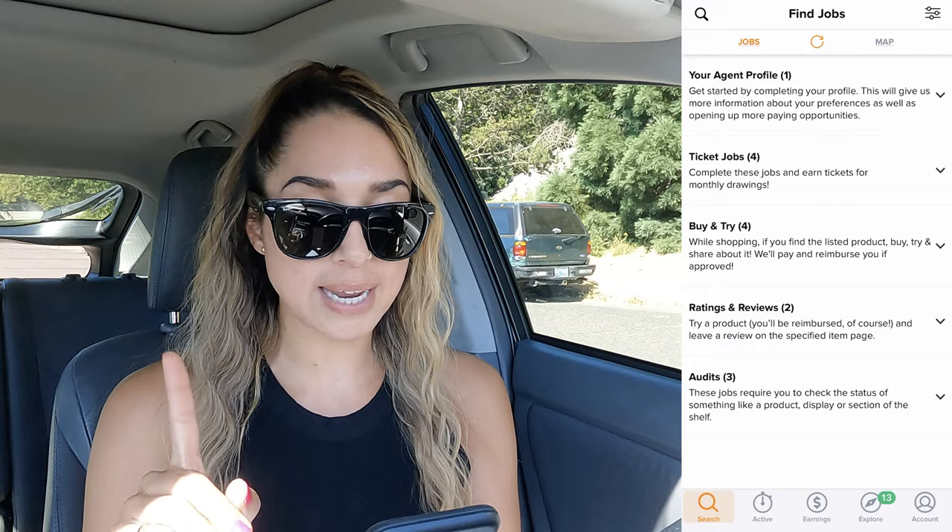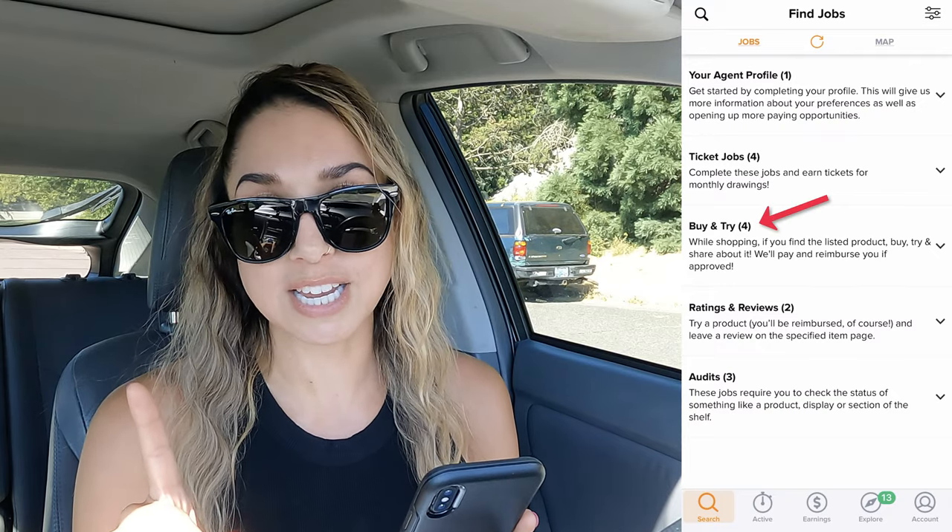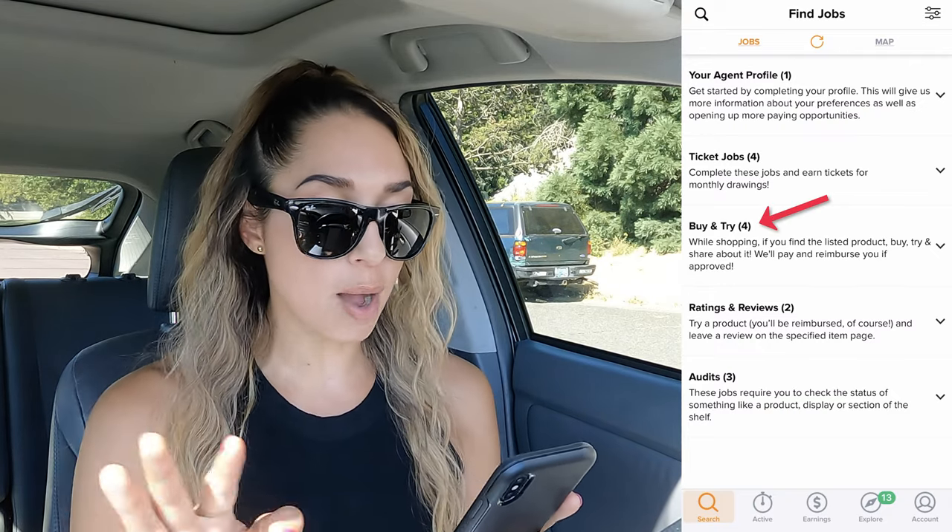I've had no problems getting reimbursed on any of the beer that I've purchased, so it's definitely an app worth trying out. If you know somebody that likes beer or is interested in this app, do share this video with them. Let's go into the app — I'm going to go into the Buy and Try section, which is showing four options in there.